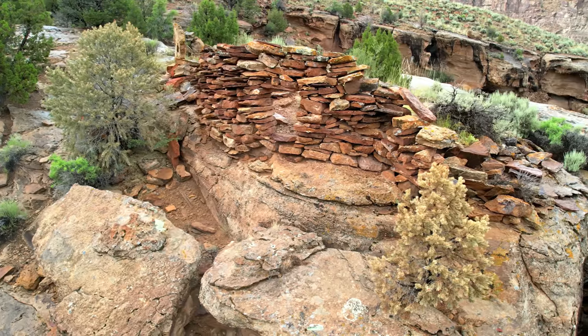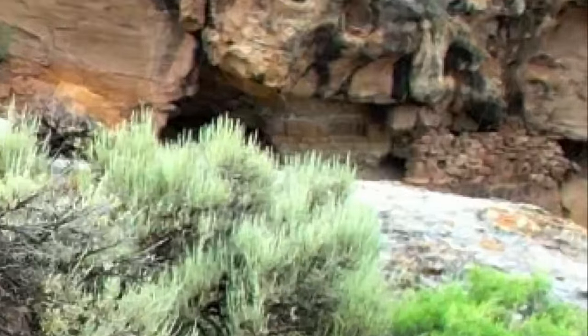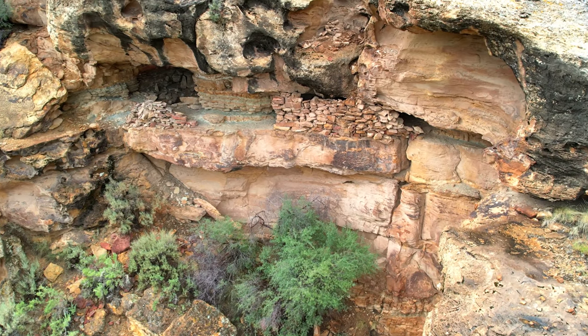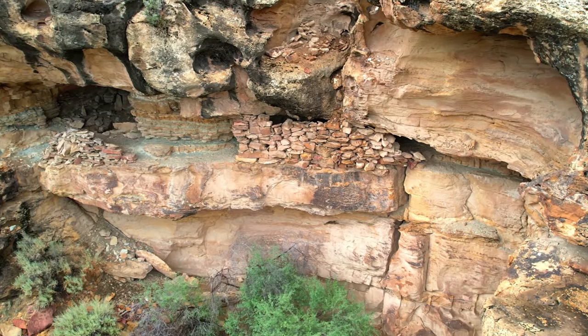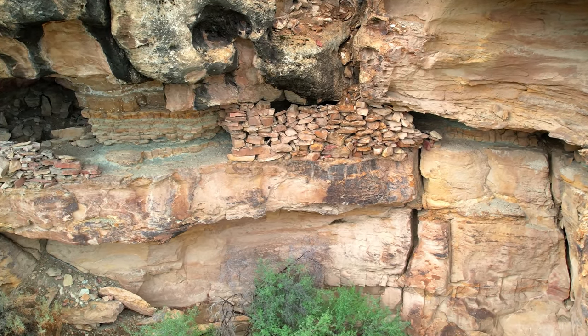While flying my drone, I noticed something in the background of the video. Is this another ruin? Well, let's go find out. To my surprise, it wasn't just one ruin — there are multiple ruins here. I couldn't believe just how much was going on here at this location. I was beginning to imagine a larger community here.